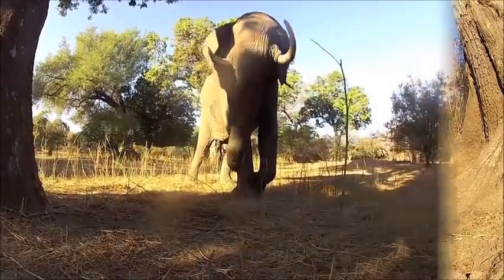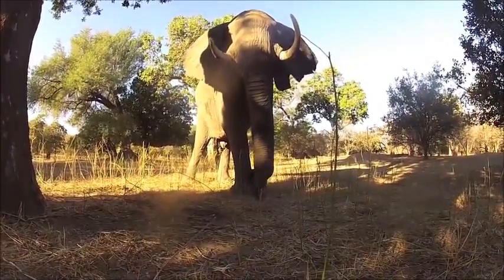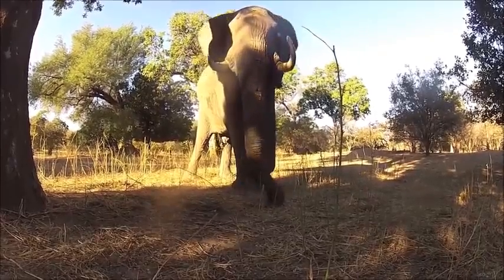The African elephant is the largest land animal on earth. They are larger than their Asian cousins and can be identified by their large ears, which look similar to the continent of Africa.